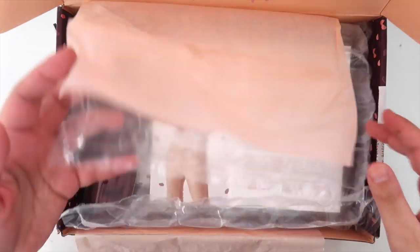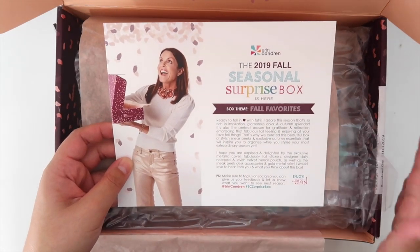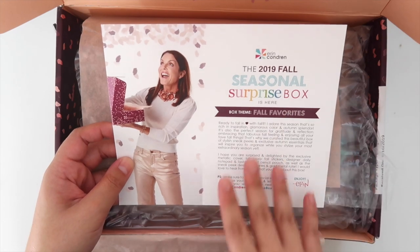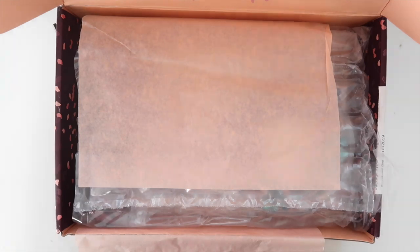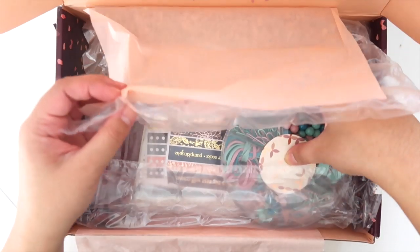Let's go ahead and open up and see what we got. Here is the card — the box theme is 'Fall Favorites' and has a little blurb about everything, 'the one and only Erin Condren.' On the back we have everything that's in here, so I'll go through everything one by one.